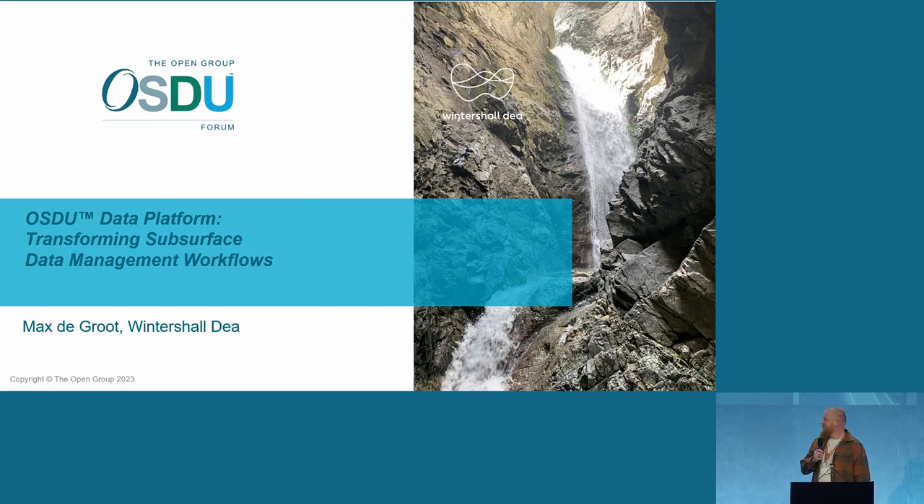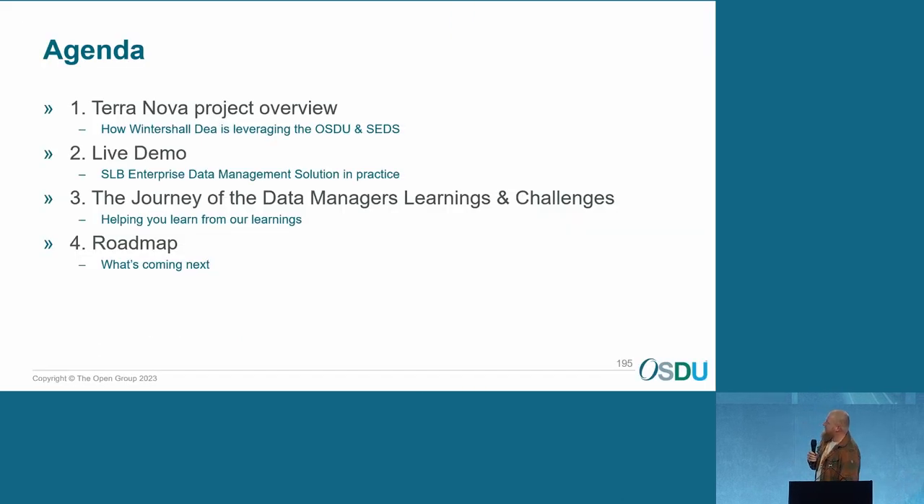Hi, I'm Max de Groot from the Netherlands, based actually in Germany, working in our corporate unit in Hamburg in the D&T — the digital and technology team — and working on our OSDU project. During this presentation, I'll try to give you in a very tiny nutshell an overview of Terra Nova, which is the project name we gave it, because we're stepping into unknown territory. I'll give a quick live demo of the tooling from SOB, then the journey of the data managers, learnings and challenges, and a roadmap for the rest of our project.